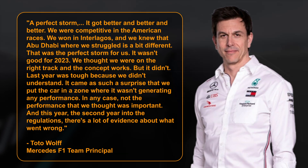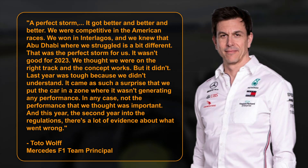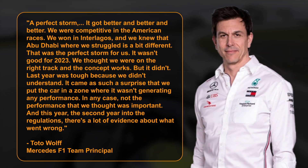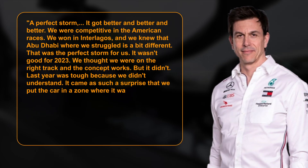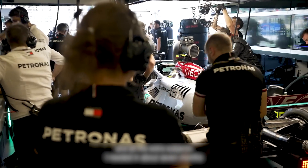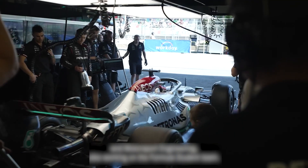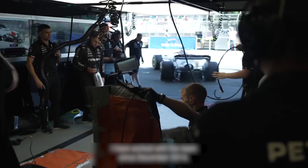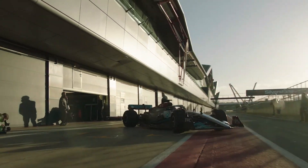We thought we were on the right track and the concept works, but it didn't. Last year was tough because we didn't understand. It came as such a surprise that we put the car in a zone where it wasn't generating any performance — not the performance that we thought was important. And this year, the second year into the regulations, there's a lot of evidence about what went wrong. Wolff and Mercedes have made no secret of the fact that the gains they made in 2022, compared to a Red Bull team that had stopped developing its car, duped them into continuing with an idea they now consider a failure.